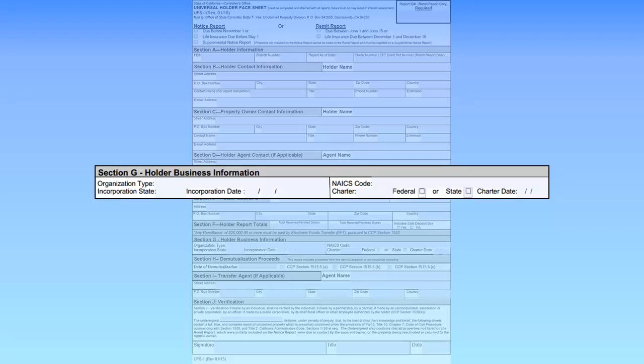In Section G, first enter the organization type, incorporation state, and date of incorporation. Next, enter the North American Industry Classification System Code, also known as a NAICS code. NAICS codes can be found at www.naics.com. Now, enter your charter number, type — federal or state — and charter date.